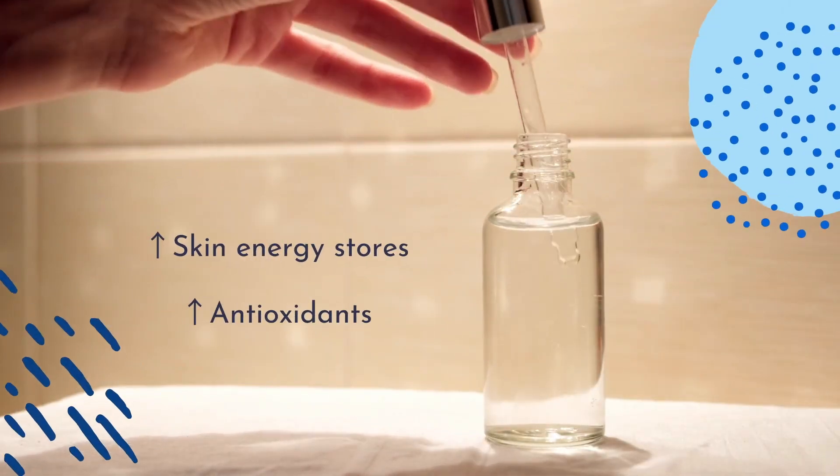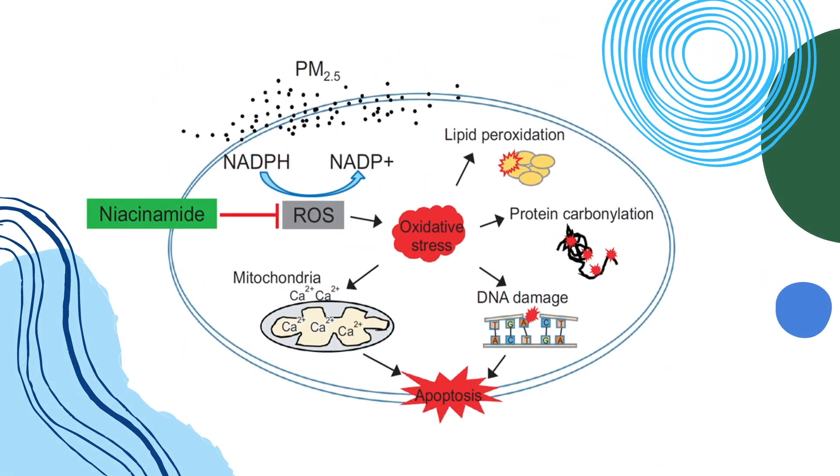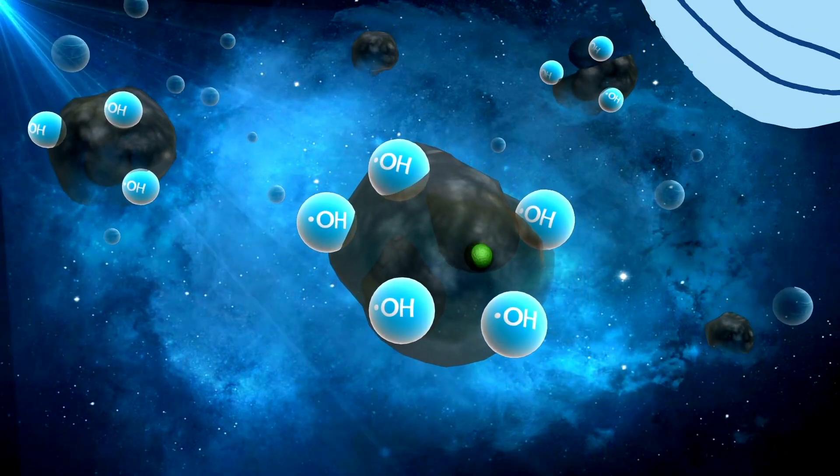Niacinamide refuels the skin energy stores and increases antioxidant activity. It has protective effects against oxidative damage caused by free radicals, which can lead to DNA damage, skin cancer, or even cell death.